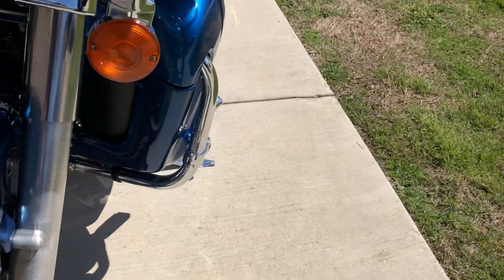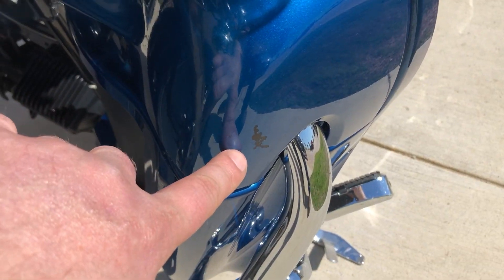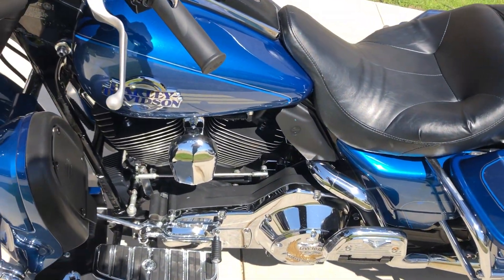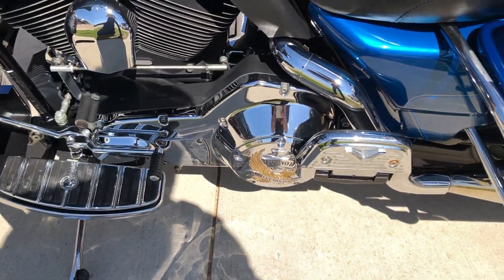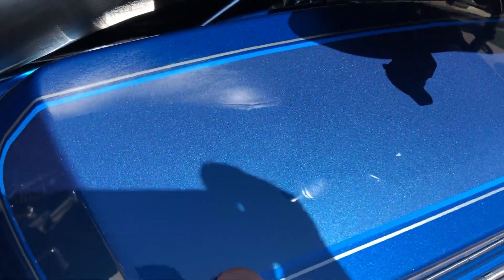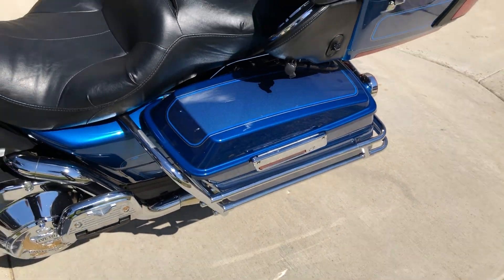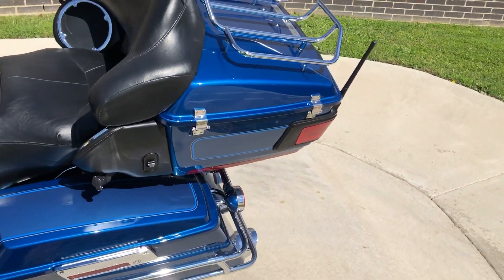There's good tread on the front tire, though there's also a chip right there. It's got the heel-toe shifter on it. There are some light scratches on this saddlebag — it's going to be hard to make out with the glare. We've got the tour pack with the luggage rack.